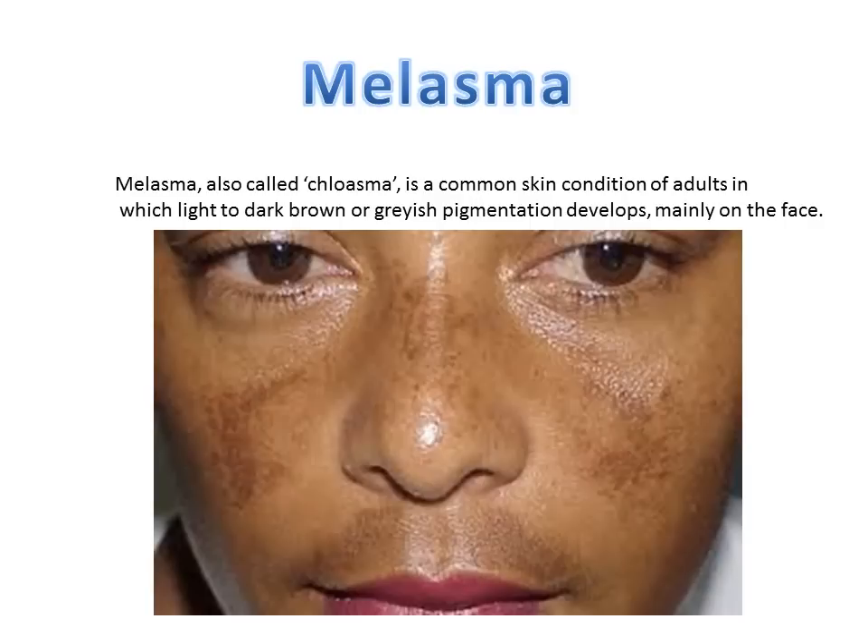Number twenty-eight — and this is a bonus one — hydrogen peroxide can be used on melasma, which is a common skin condition in adults that leads to brown or greyish pigmentation developing mainly on the face. Although it's harmless, it can sometimes not look great. If you apply a solution specially designed for the face, put it on a cotton wool bud and place it directly on the pigmentation, it can help reduce the colour to a more natural skin tone.